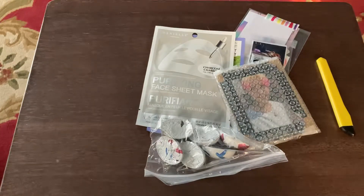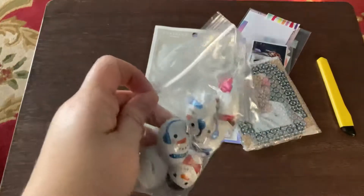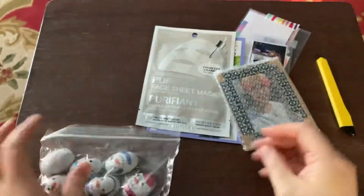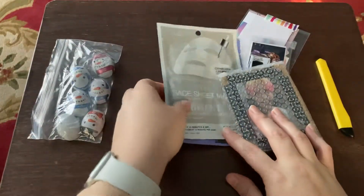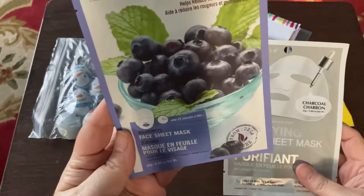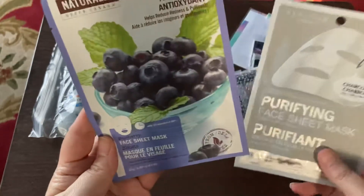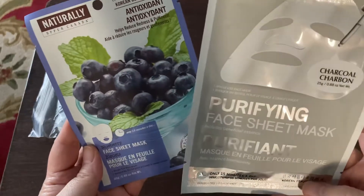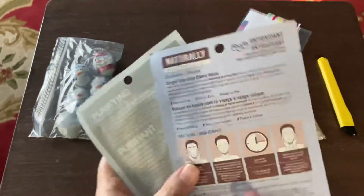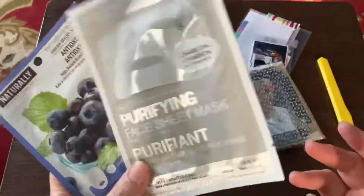Candies it looks like — that is nice, that is so sweet. So I got little candy eggs here, like with snowmen on them. And some facial masks — one that's blueberry antioxidant, and a purifying face sheet mask. That's very nice. Thank you for these, I'll definitely be trying them.